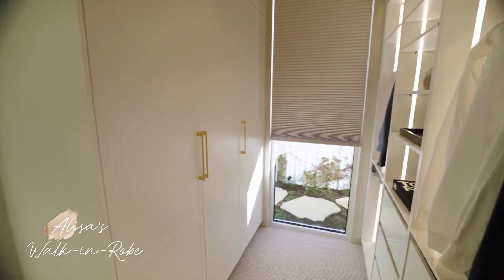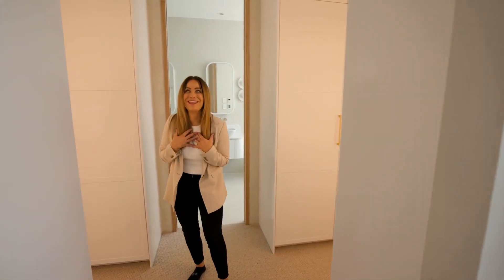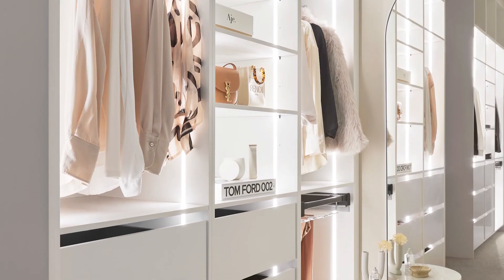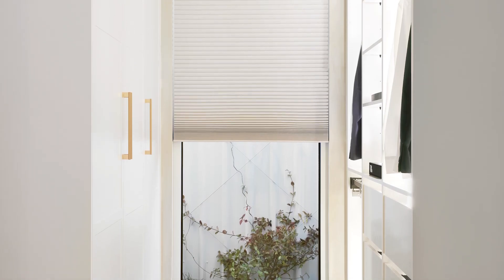Come on through to my beautiful Kinsman walk-in wardrobe. I have never had a wardrobe this glamorous — it is just as beautiful as my master bedroom and the perfect complement for that space.